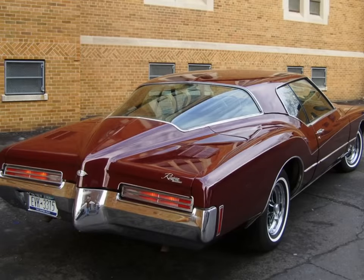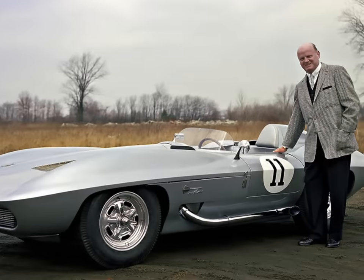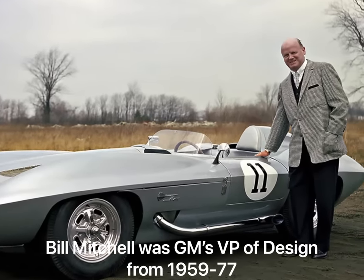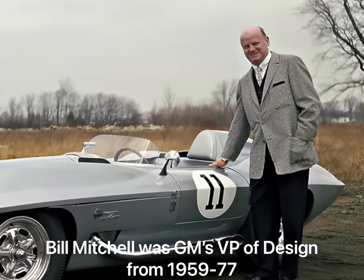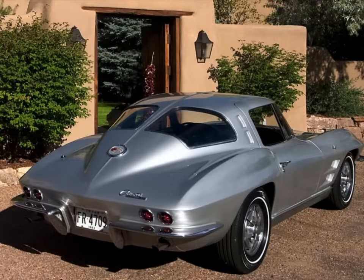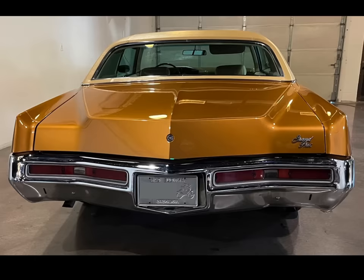Introduced for the 1971 model year and continuing through 1973, the Boattail Riviera was a riff on a theme that was very popular with GM design chief Bill Mitchell in the early 1970s. Mr. Mitchell, as his subordinates would often call him, was especially fond of boattail rear ends, so much so that he put them on everything from the 1963 Corvette to the 1971 Grand Prix refresh, and certainly the most boattail of all of them, this 1971 Buick Riviera.